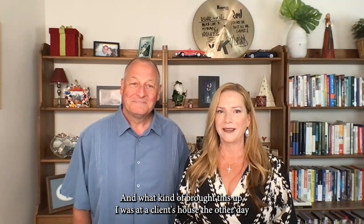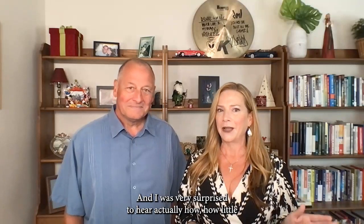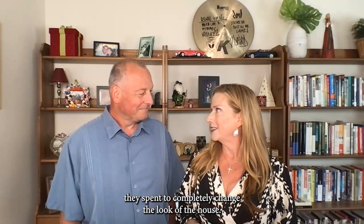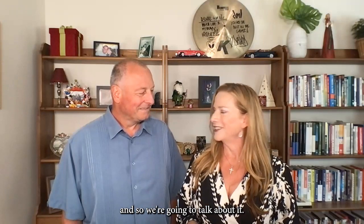What kind of brought this up — I was at a client's house the other day that's going to be putting their house on the market, and they did a complete rehab on their home. I was very surprised to hear how little they spent to completely change the look of the house. So we started doing a little research, and Mike found this article, so we're going to talk about it.